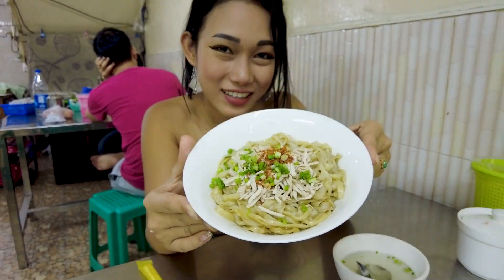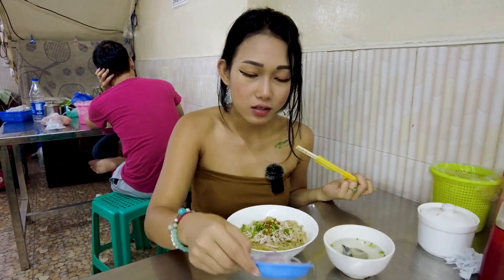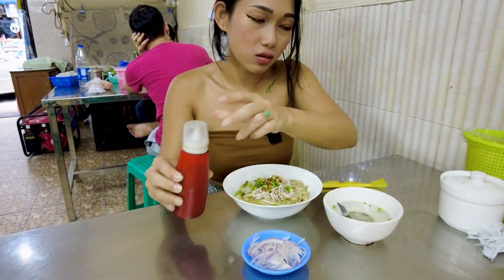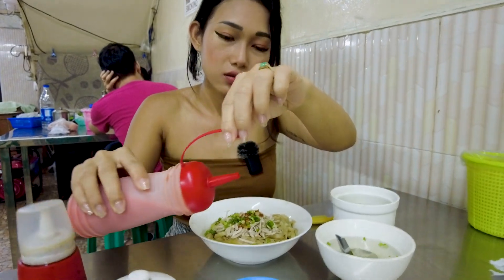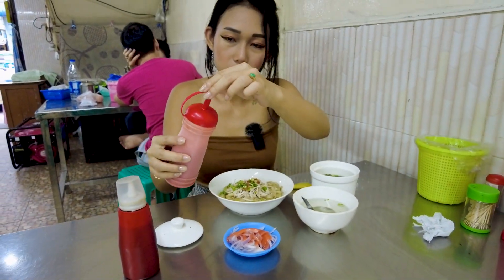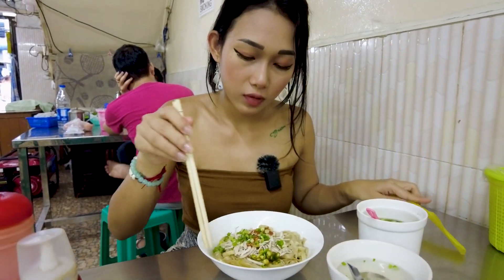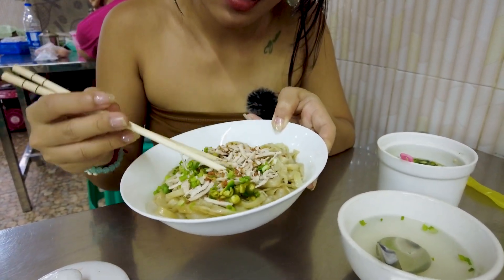Wow, I got my order. It's called wine noodle with chicken. This one is the onion. We can eat it with — oh, this is soy sauce, and this here is a chili sauce, so we can mix them together.